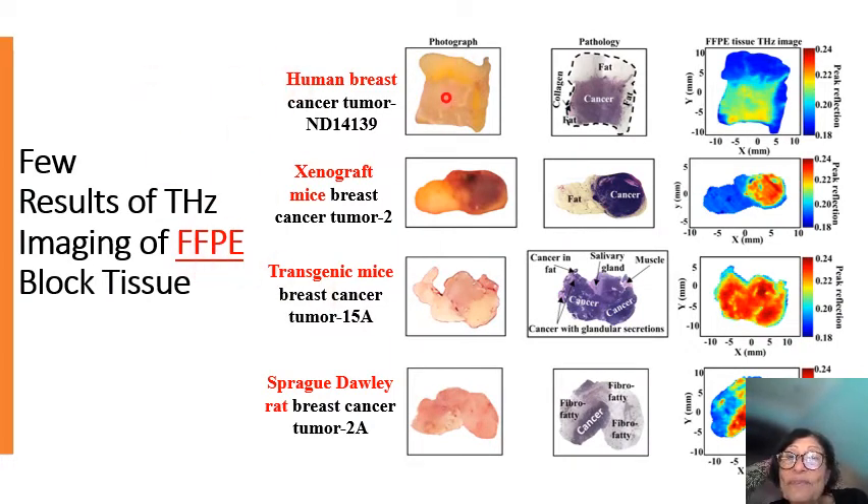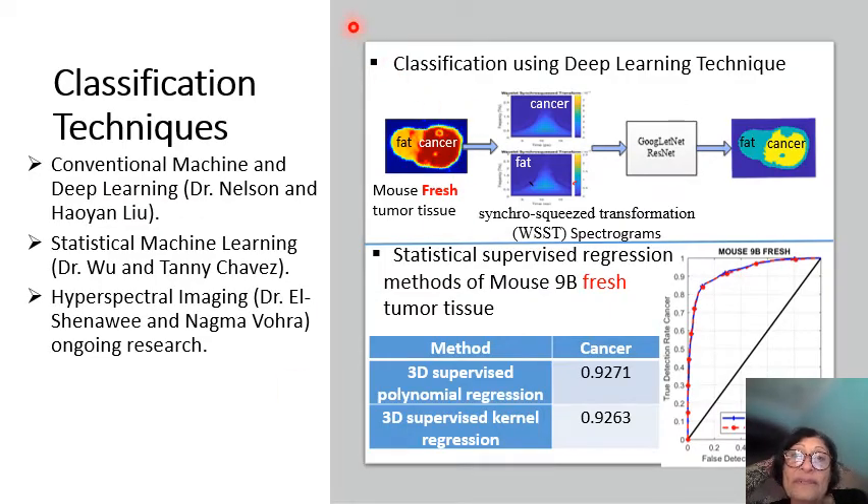The FFPE results are better than fresh tissue. We achieved almost 95% or more differentiation in FFPE using terahertz, but around 50 to 60% when scanning fresh tissue. This is a challenge we are addressing in the continuation of this work.